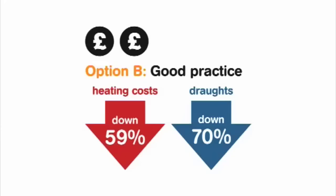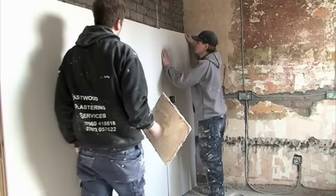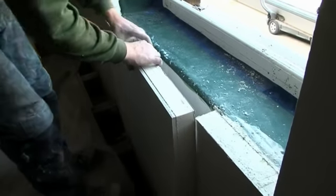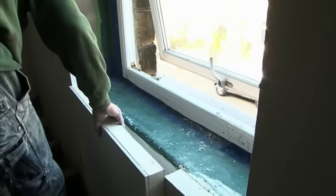For Option B, we're looking at internally cladding the external walls as well as cavity wall insulation. This will be polyurethane-backed plasterboards taken into the reveals of the windows. We also need to make sure the junction between roof and wall is dealt with by putting an angled piece of insulation so that we get continuity of insulation from our wall into our loft space.